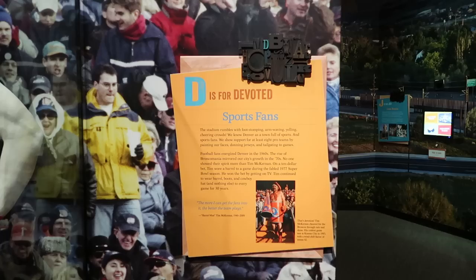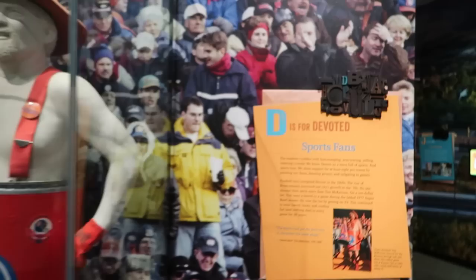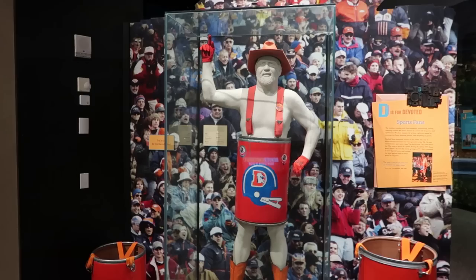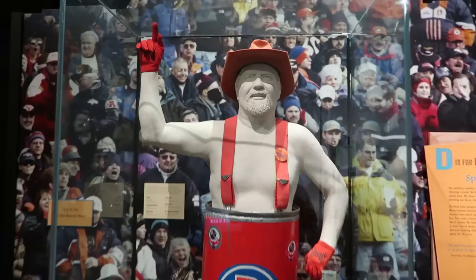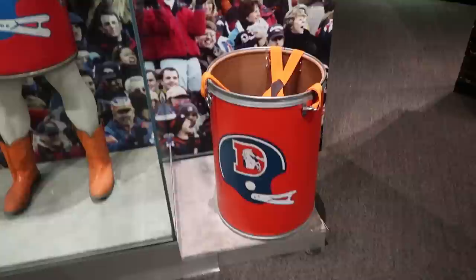You can see the big blue bear there looking in a window. The real blue bear I believe is much larger than this. D is for Devoted Sports Fans — this is Tim the Barrel Man. Apparently his friends bet him he wouldn't wear a barrel to the football game, and he did and became famous for wearing it. He continued wearing the barrel to every football game he went to for the next 30 years. Look at him there — he definitely is devoted. There's a photo op here where we can put on our own barrel.